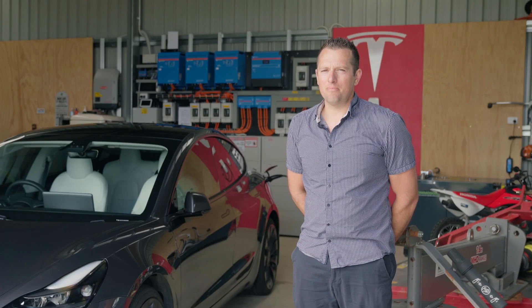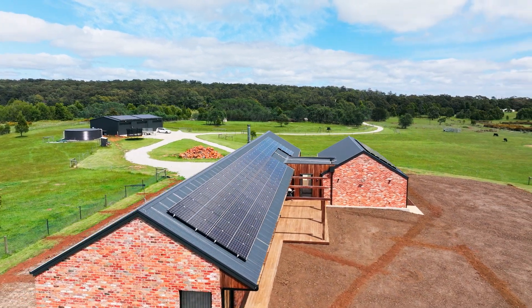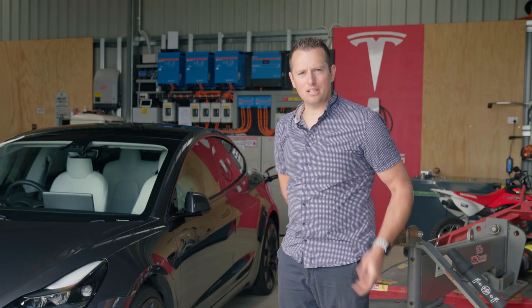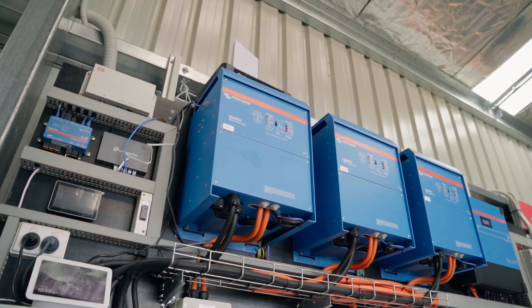Hi everyone, my name is Tim Denham. I live up here in Benlock in Victoria. We purchased this 40 acres recently so we could live semi-rural, and living out there we needed power to the house because we needed to build our house and shed. So it was either pay the power company to bring it over ground or underground, or go off the grid with solar and batteries — so we chose to do that.